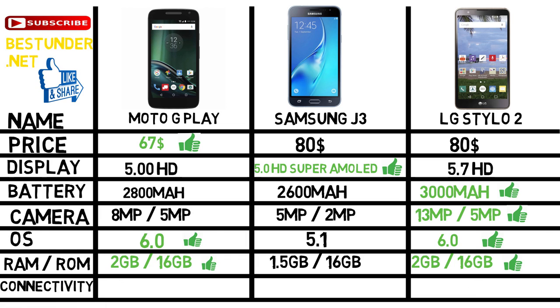When talking about connectivity, all the phones in this list support 4G. Moto G Play also provides a water repellent nano coating, whereas the LG Stylo 2 supports a pen in Calligraphy mode.